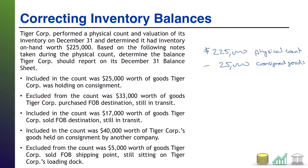Next bullet: included in the count was $17,000 worth of goods that TireCore sold FOB destination, and they were still in transit. TireCore is selling the goods, so the destination is the customer. They were sold with the terms FOB destination, so TireCore retains ownership as seller until these goods arrive at the customer. They are still in transit and have not arrived at the customer. Therefore, TireCore should be including these goods — and they did. Once again, they did it right, so we can ignore that one.